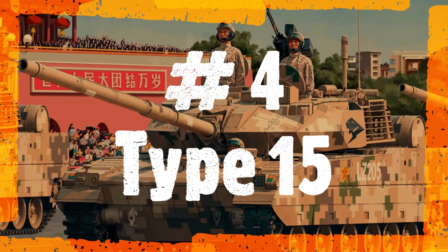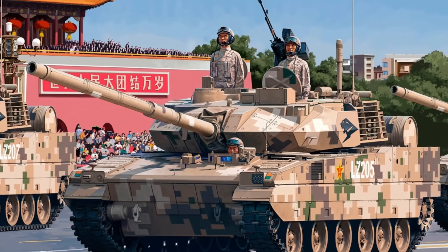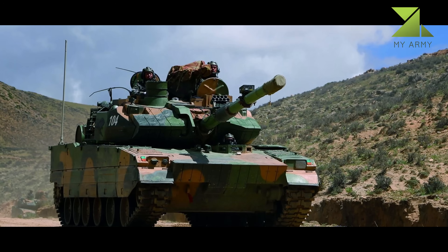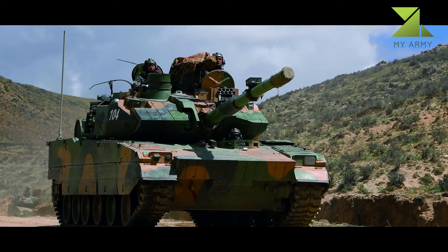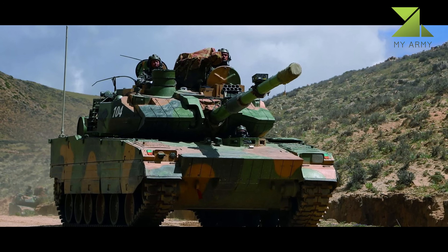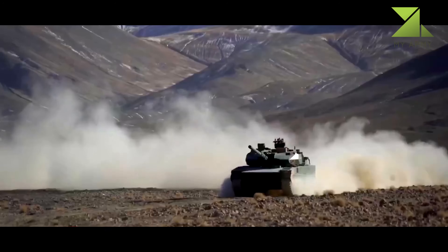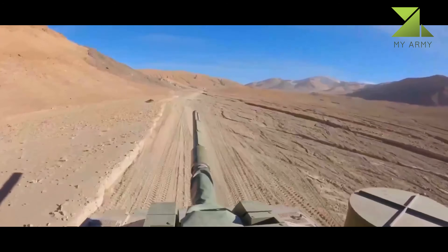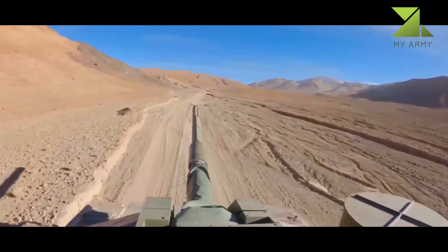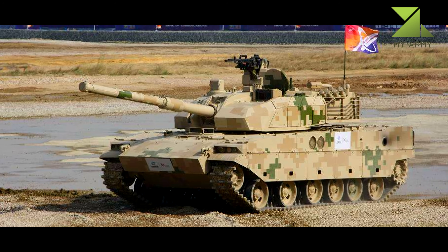Number 4: Type 15, or ZTQ15. The Type 15 weighs around 33 to 36 tons depending on its armor configuration. Mobility and rapid redeployment are the key factors of this new tank. It is intended mainly for reconnaissance and infantry support operations. It can be airdropped and operate in areas such as mountains, jungles, and river regions not accessible to heavier Chinese main battle tanks such as the Type 96 and Type 99.